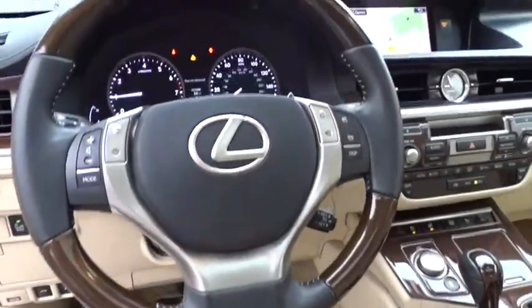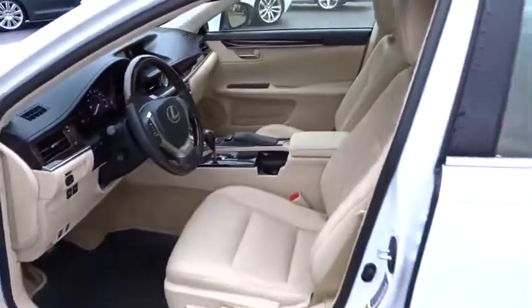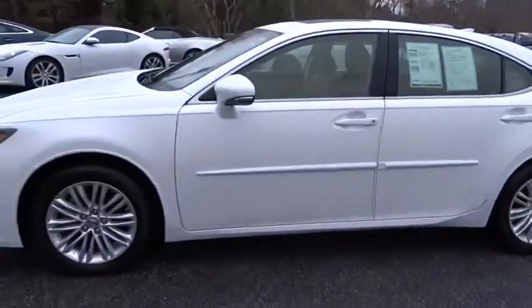Keyless start, auto dimming rear view mirror, cruise control, four-wheel disc brakes, aluminum wheels, floor mats, rear defrost, front wheel drive. Come see the car for yourself.